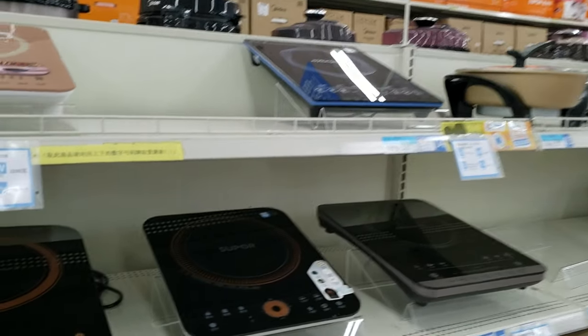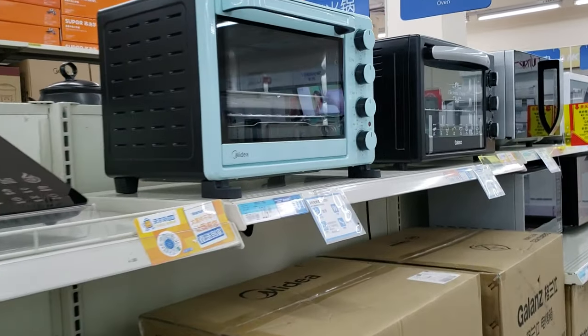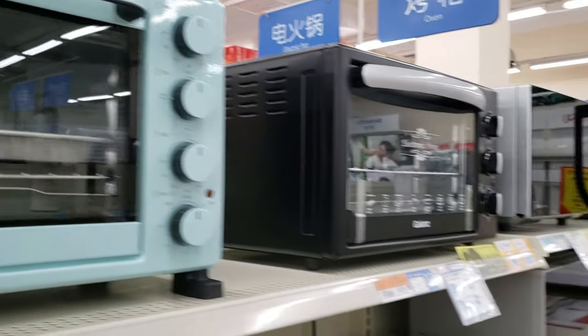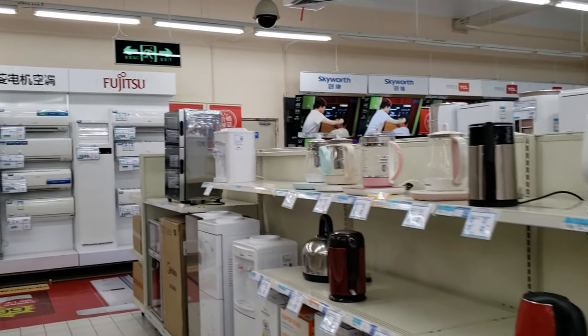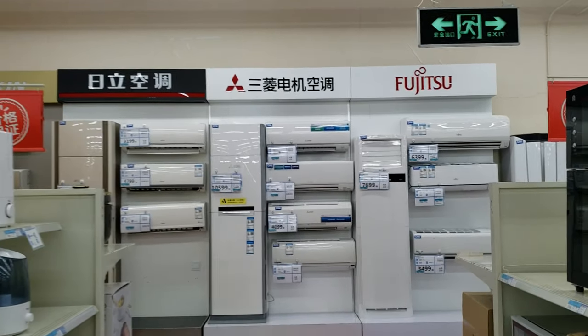Stoves — this cute one right here, I wouldn't mind having one of these. Fujitsu, Mitsubishi — I would not trust Mitsubishi because I used to own a car and it was crap.